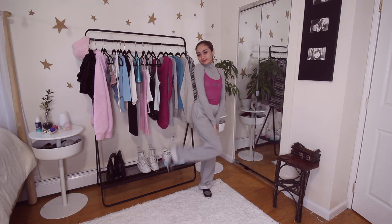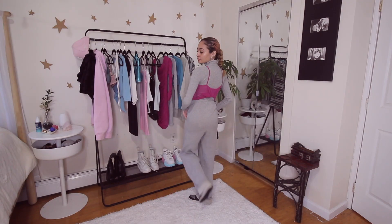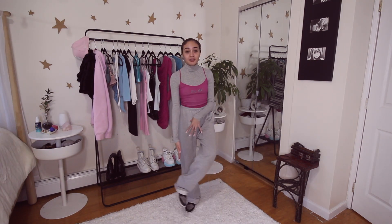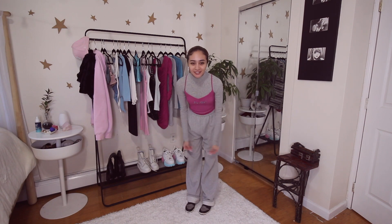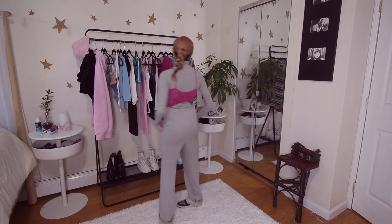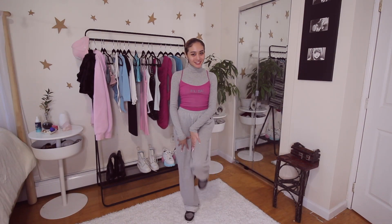I wanted to style this tank top in more of a fall way, so I loved it with this turtleneck from Everlane. I do like it with the sweats — it's a very fun look, gives retro vibes. If I had a sneaker that was this exact color, that would bring everything together, but I still really like this look. It feels very fun and nostalgic to me. I wanted to try something a little different and I'm feeling good.